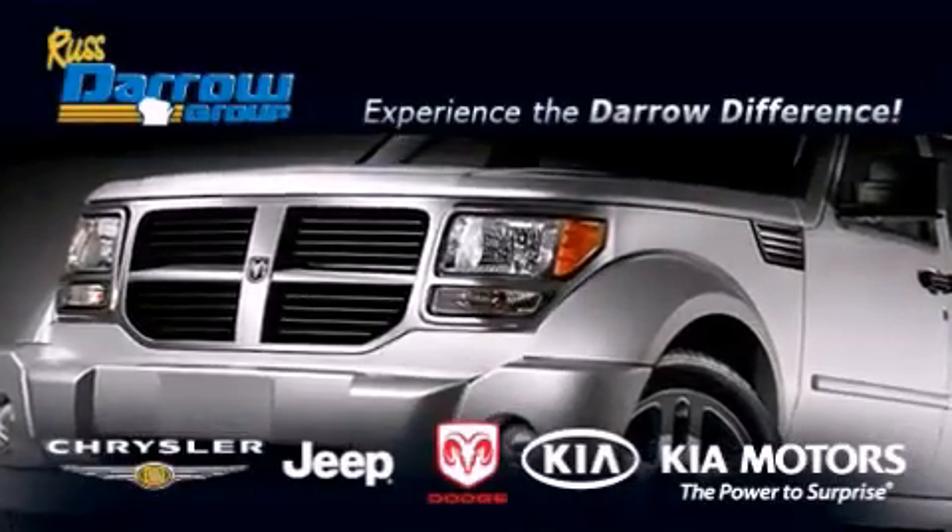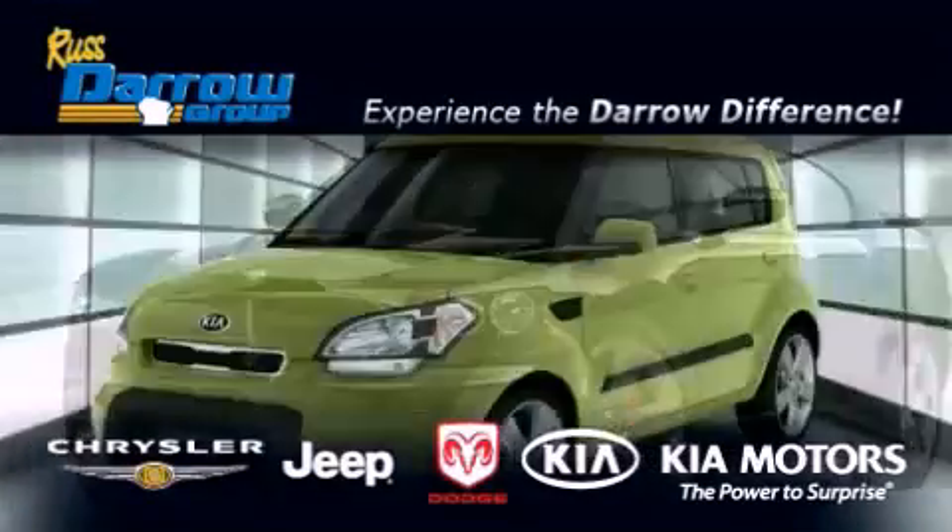Get the Darrell difference today, only at Russ Darrell Kia Chrysler Jeep Dodge Madison.